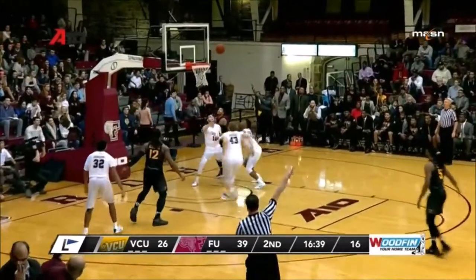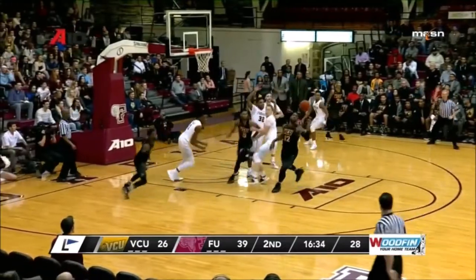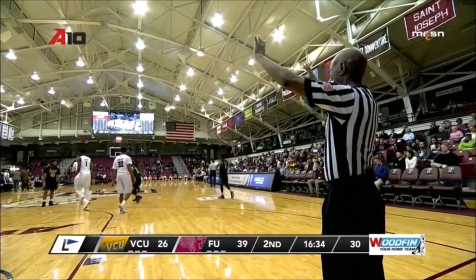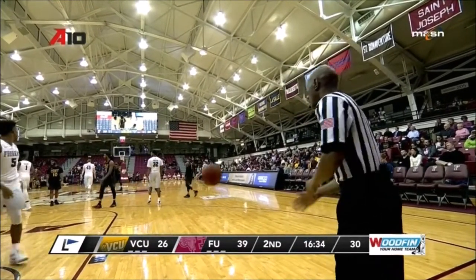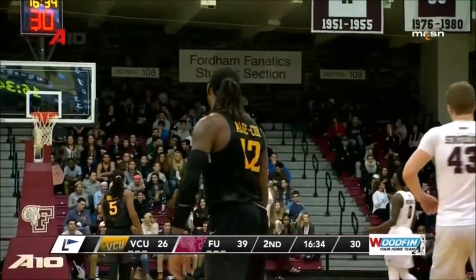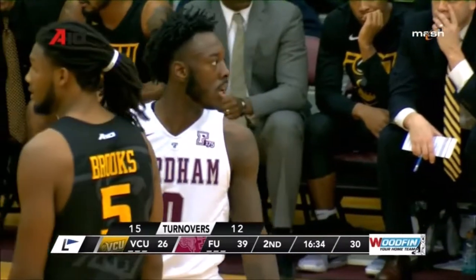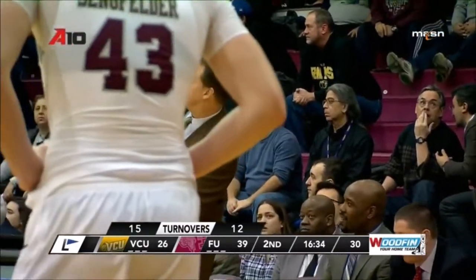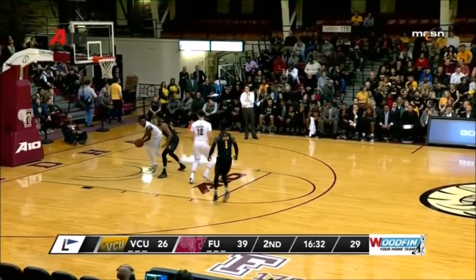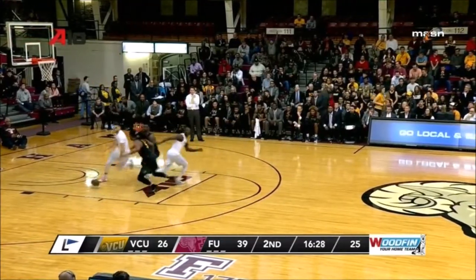Lewis off his screen for three — no good. Ball takes a flex and two Fordham players collide — stays with VCU. Travel called on Brooks — that's a good call. Doug Brooks didn't play very much in the first half. He and Tillman have really struggled so far tonight — combined 0 for 6 now with five turnovers. That's not the production Will Wade expects. Fordham on top 39-26.